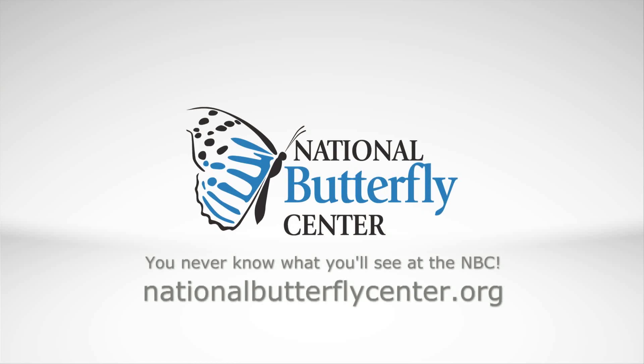To learn more or to help support the important work being done at the National Butterfly Center, visit us in person or online.